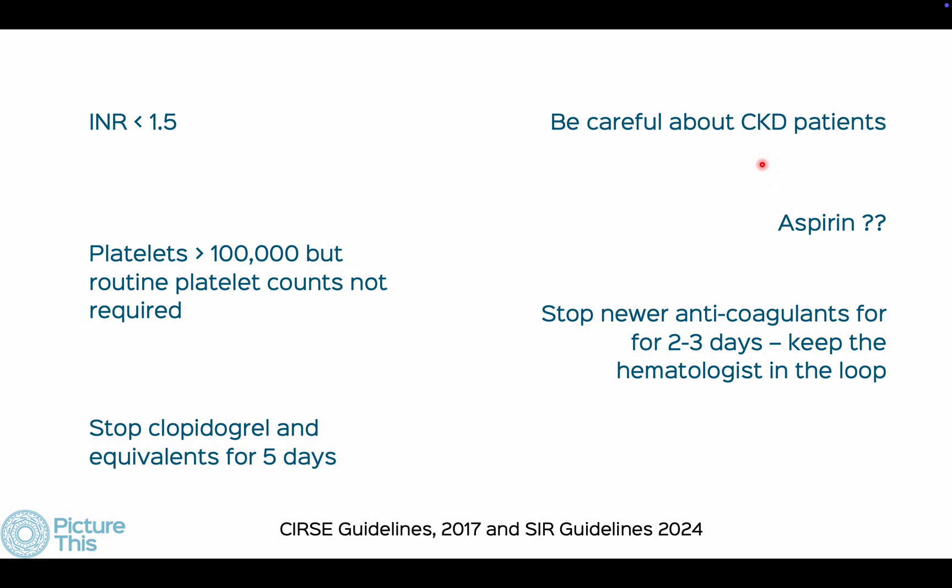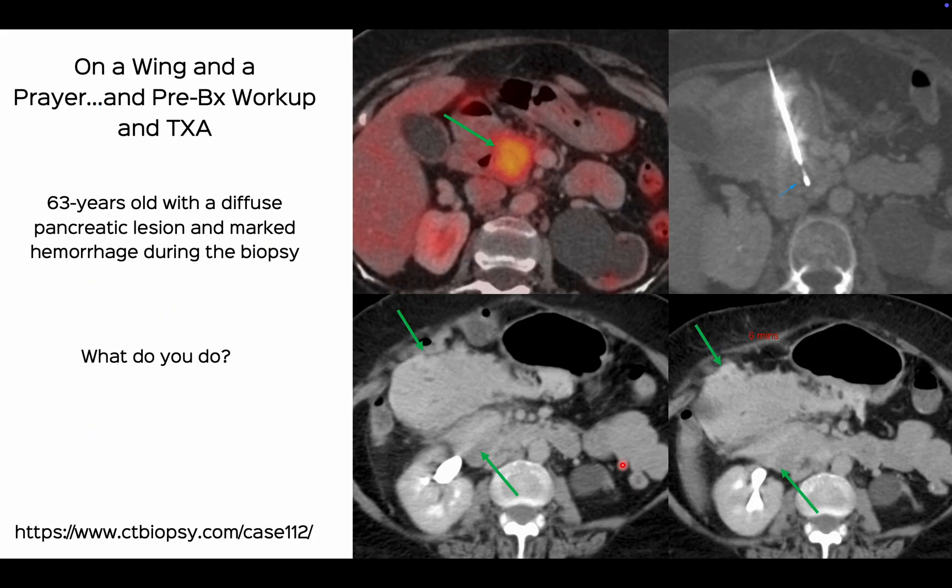Patients with CKD are at higher risk for bleeding and may have a normal INR, so be careful. Many anticoagulants are excreted through the kidneys, so their half-life increases in CKD — speak to a hematologist before taking these patients up. There is no data on tranexamic acid prophylaxis, but I have started using it based on anecdotal evidence, especially for liver, lung, kidney, and spleen biopsies.